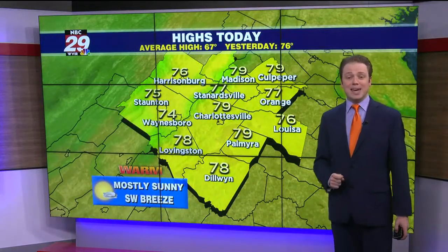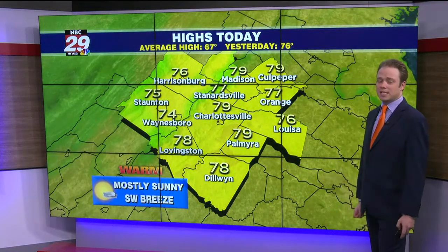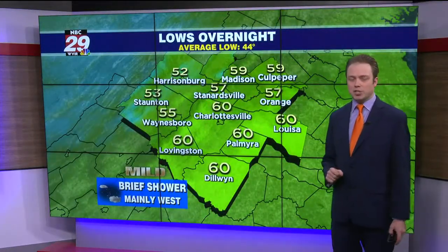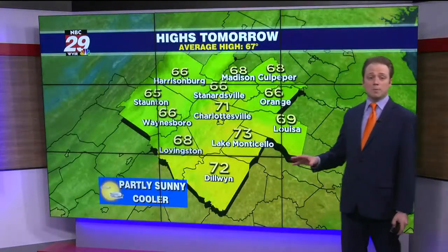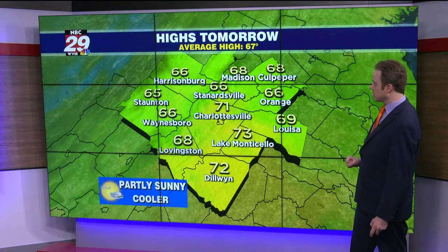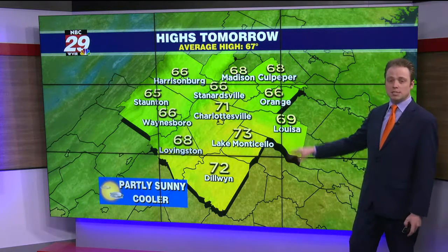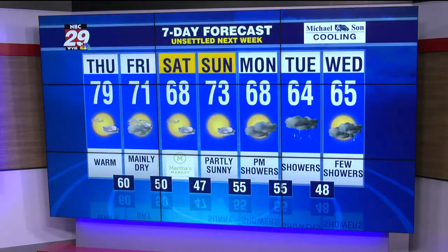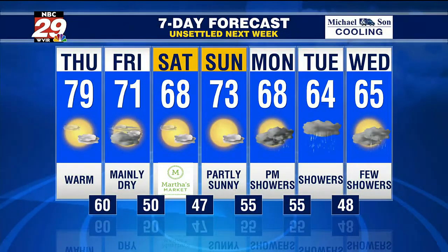For today, highs near 80 in central Virginia, mid 70s over the Shenandoah Valley — sunshine and a southwest warm breeze. Tonight, partly cloudy skies with a brief shower chance mainly for the Shenandoah Valley. Tomorrow's forecast: mainly dry, partly sunny, and a bit cooler. Highs more typical of October — mid 60s for Harrisonburg, Staunton, and Waynesboro; upper 60s to low 70s east of the Blue Ridge over Charlottesville to Louisa. Seven-day forecast: mainly dry through the weekend with upper 60s. The weather looks fine for Martha's Market over at Charlottesville's IX Art Park — 60s by day, 40s at night. Low 70s on Sunday, then off-and-on rain from Monday through much of next week.